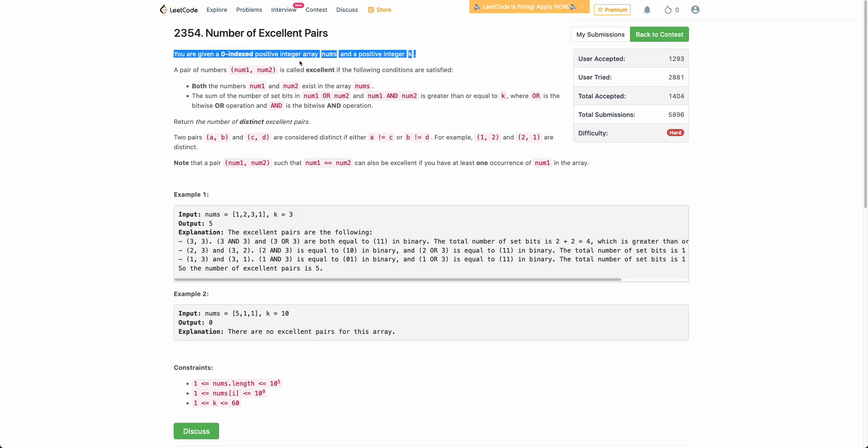The problem states that you are given a zero-indexed positive integer array and a positive integer k. You need to find the number of excellent pairs (num1, num2) such that both num1 and num2 exist in this array, and the sum of number of set bits in (num1 OR num2) and (num1 AND num2) is greater than or equal to k. If a pair satisfies this condition, it counts as a valid excellent pair. You need to find all distinct excellent pairs.